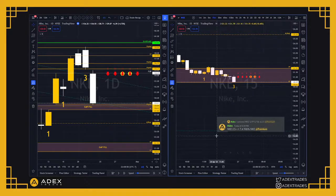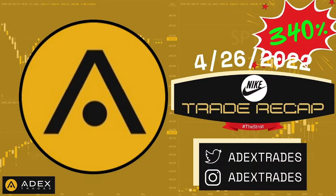That is your trade recap — the Nike 134 call ended up going for 142 percent and the Nike 127 put ended up going for 196 percent, almost 340 total. If you want more videos like this, please make sure to like, comment, and subscribe. If you want to trade with the team at Addicts Trades, make sure to check out the link in the bio, and of course have a great trading day tomorrow.